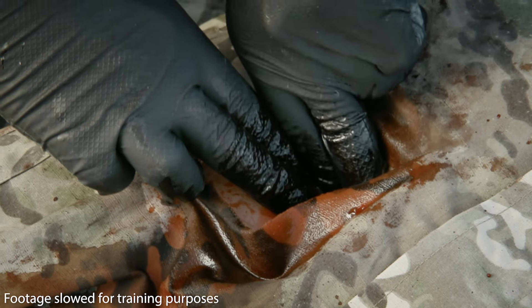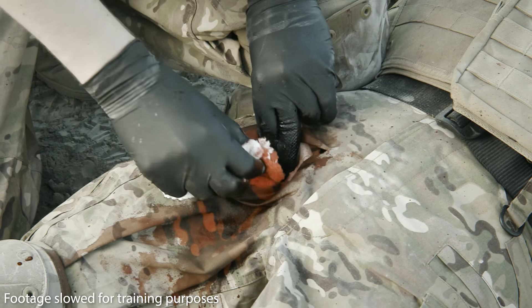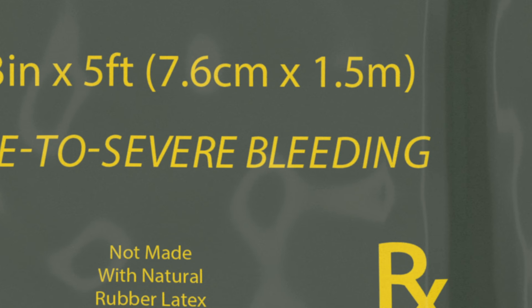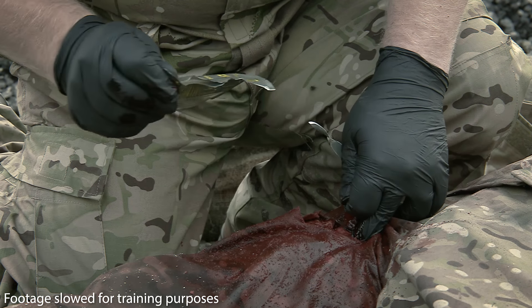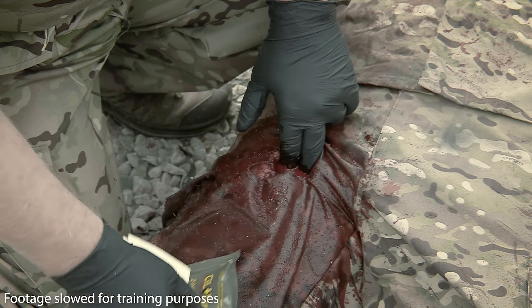If blood has pooled in the wound, remove the excess using plain gauze, swabs, or whatever material is available. Cellox Gauze is indicated for moderate to severe bleeding. Familiarize yourself with the product's packaging — it has four tear notches, one at each corner. While maintaining pressure on the wound, open the pack and remove Cellox Gauze from the packaging.